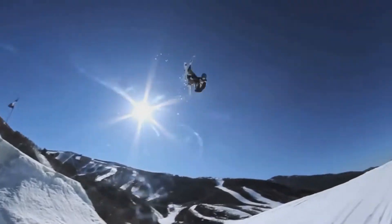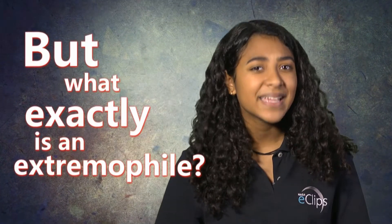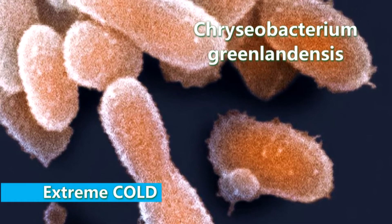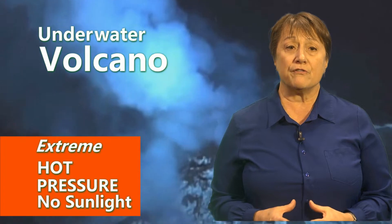Extreme! Well, not like that. Let's refocus. But what exactly is an extremophile? An extremophile is an organism that can thrive in extreme environments — environments that you or I would find to be very inhospitable or hostile to what we need in order to thrive.